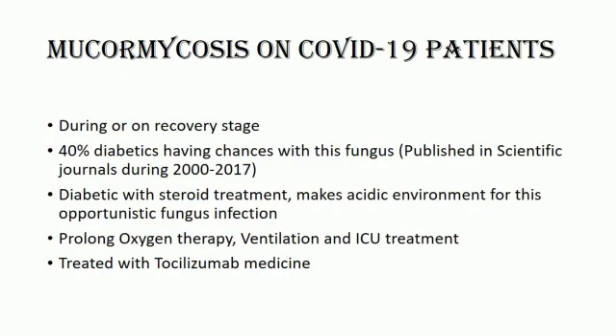COVID-19 associated mucormycosis is less common than other COVID-19 associated fungal infections, but emerging reports from India highlight the importance of considering this infection. This could be due to the fact that India is the diabetes capital of the world. Diabetes was seen in 40 percent of the cases of black fungus published in the scientific journal from 2002 to 2017. In a recent study, 94 percent of people who developed black fungus after COVID had diabetes, and 67 percent of them had uncontrolled sugar levels.